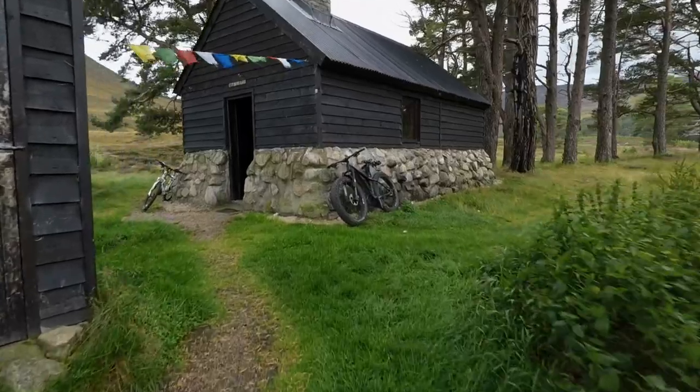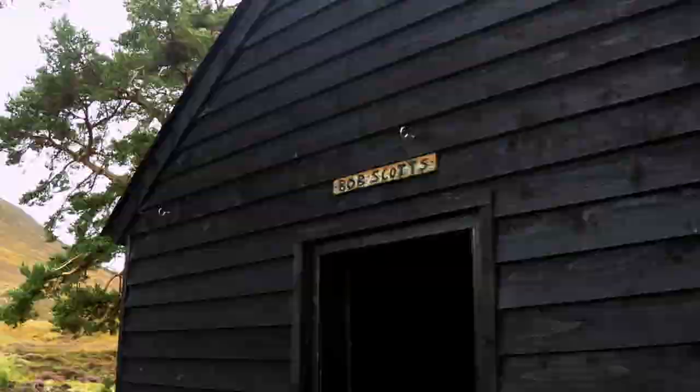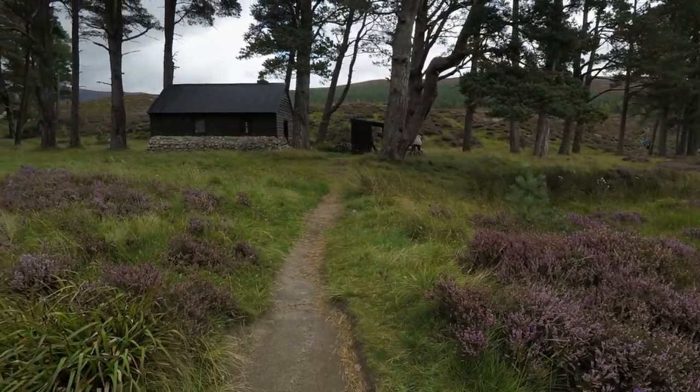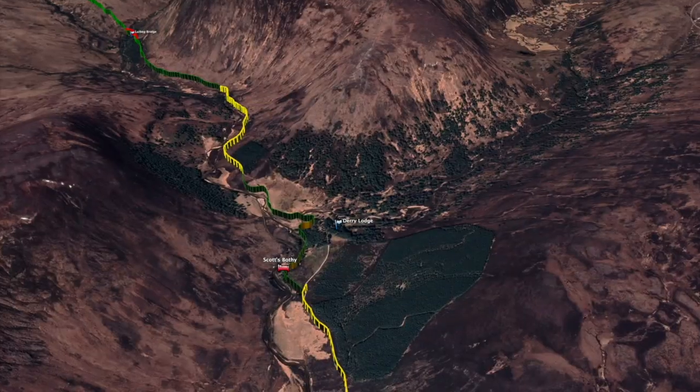After not much time at all, we arrive at Bob Scott's bothy — a really neat little bothy. I don't know if it's privately owned or if anybody can just use it; I've got a feeling it isn't. But anyway, there's a guy cutting wood, enjoying his time there, and we move on quickly up the valley to the next bothy.